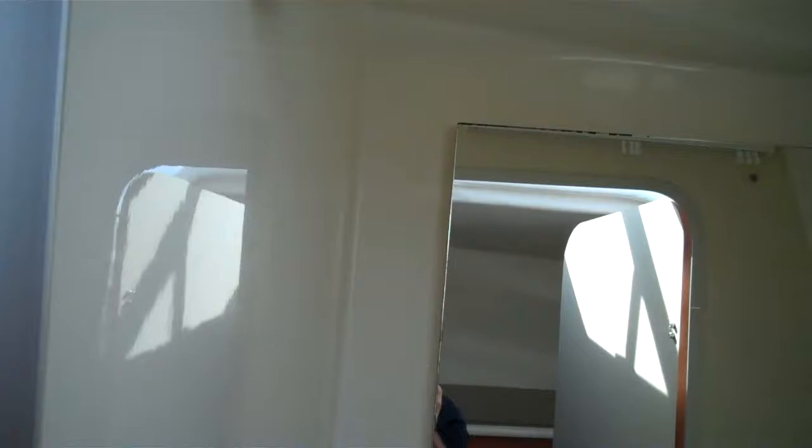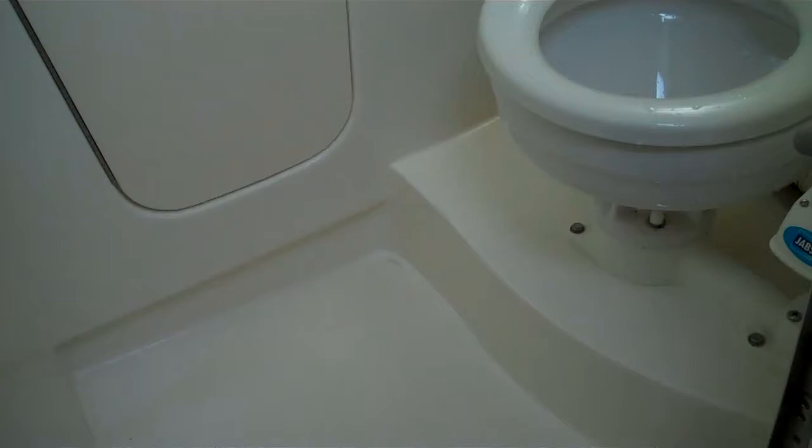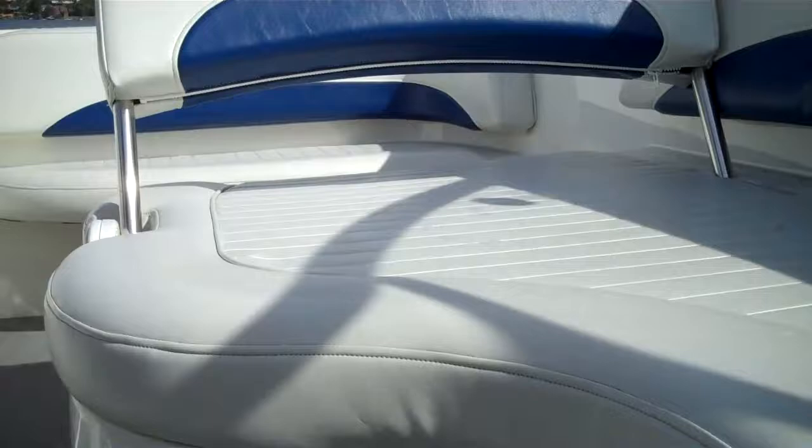Okay, now we're going to take it out and get it up to speed. As we do with every single one of our boats when we do a sea trial. Alright Captain, let's show them what we've got.